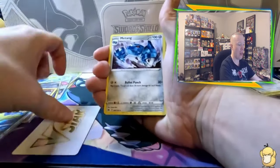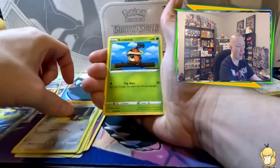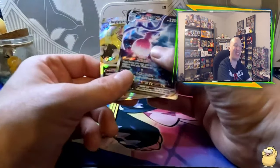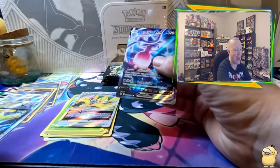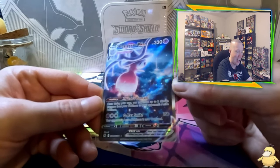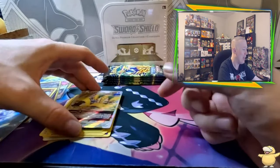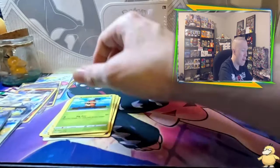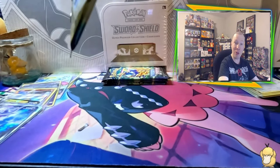It's a VSTAR — Mantine, Energy Switch, Trekking Shoes, Exeggcute, Emolga, Yanma, Pawniard, Kricketune — and a Hatterene VMAX! Double banger number two! The Hatterene is for sure brand new for us, and that is a nice art — very galactic-like, looks like a galaxy out there. Looks like the stars in the Milky Way. That's a beautiful card. And of course let's give some love to Regidrago VSTAR — we also pulled just a regular VSTAR of him. Two VSTARs in this box.